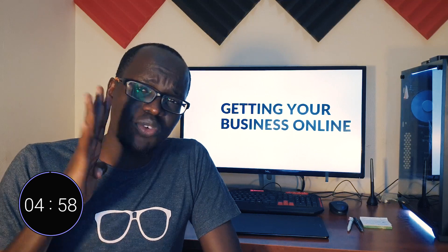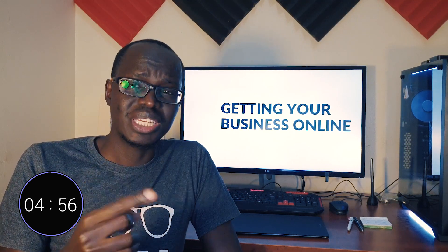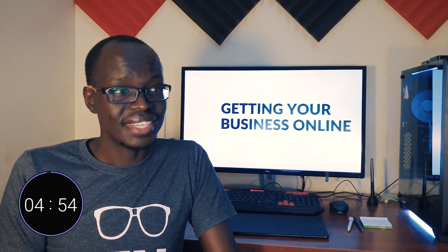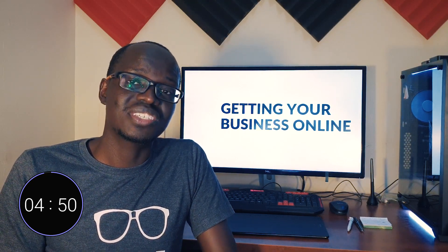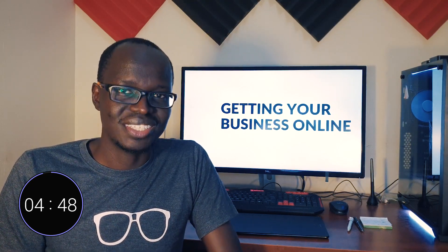To get your website online, you need four things. First, you need a name for your company, product, brand or service. Second, you need a domain name. Third, you need an actual website hosting service. And fourth, the website itself.